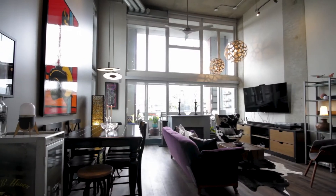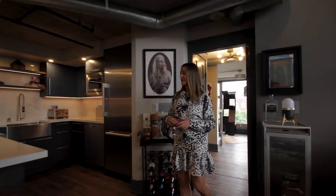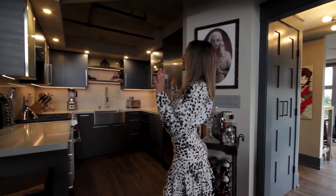This is the dining area if you want to have a more formal sit-down dinner. Very cool industrial kitchen, fully renovated, high-end appliances, gas range, some bar stools, and a wine fridge. I'm loving this vibe.